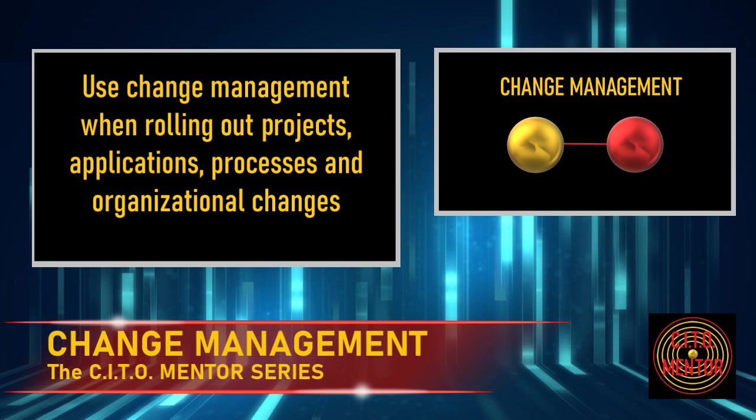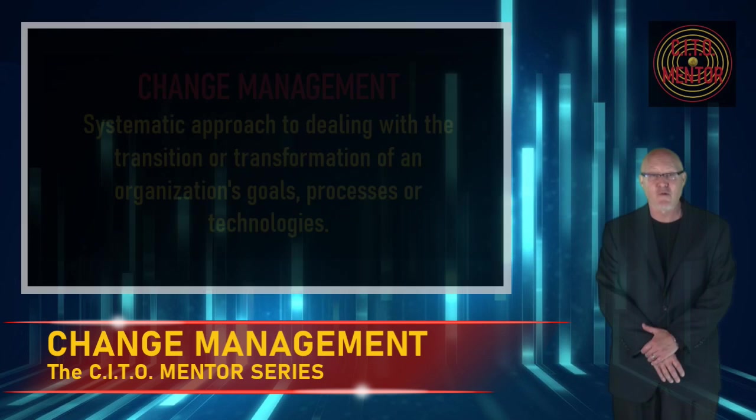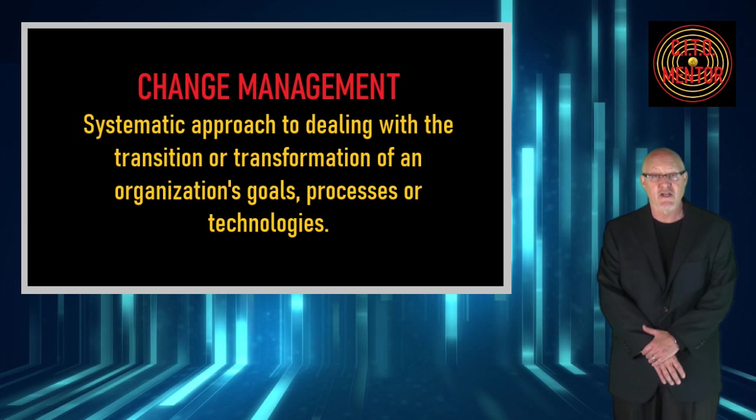Arguably one of the most important skills, change management is critical to a successful rollout of any project, application, process change, organization change, and pretty much any other change I can think of. The dictionary definition of change management is the systematic approach to dealing with the transition or transformation of an organization's goals, processes, or technologies.